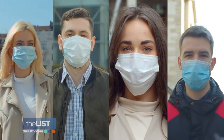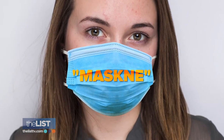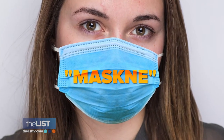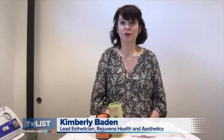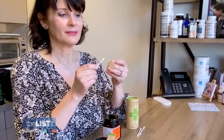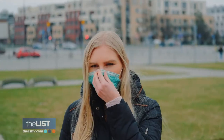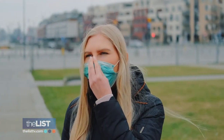Masking up may help save lives, but it can be tough on our skin because masks are the culprit behind the dreaded maskne. Maskne is something that if you already have acne, it's now getting more aggravated because you're not getting the air free flowing around your skin. And then you've got the back and forth friction. Esthetician Kimberly Baden has a three-step plan to treat and prevent maskne using all-natural remedies.